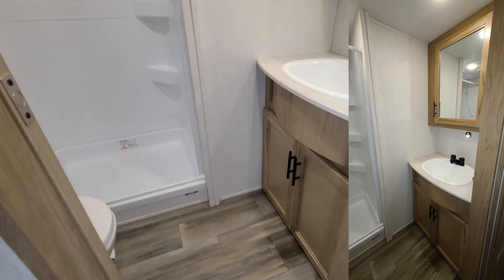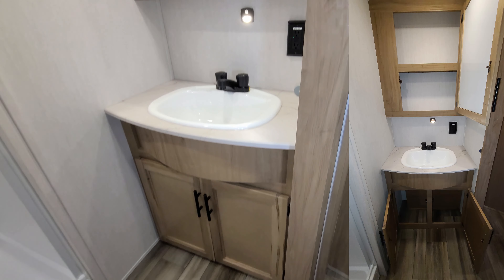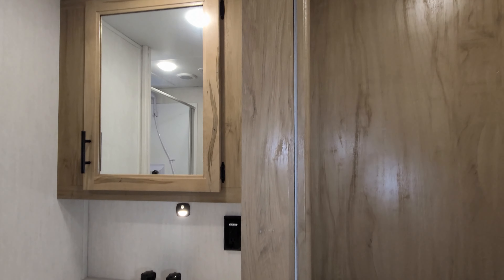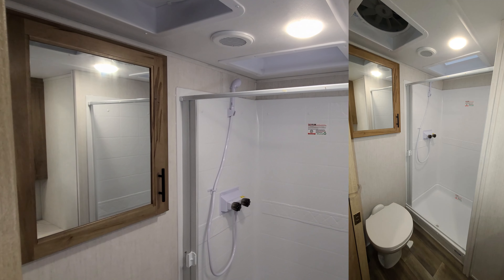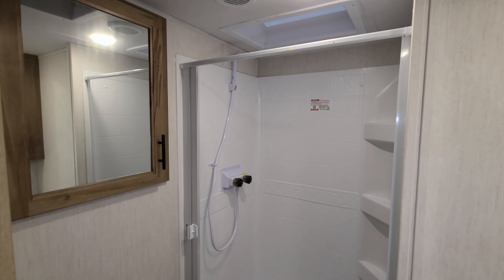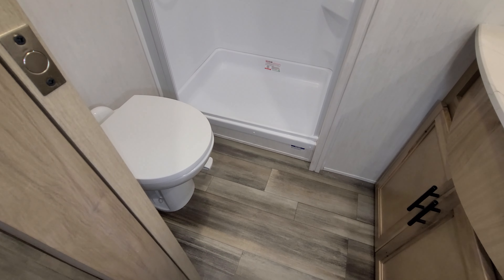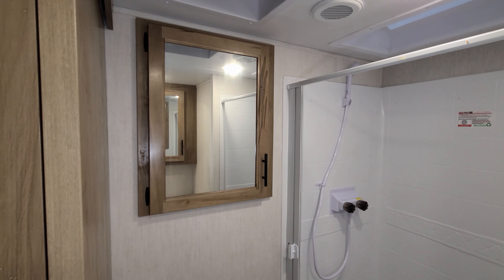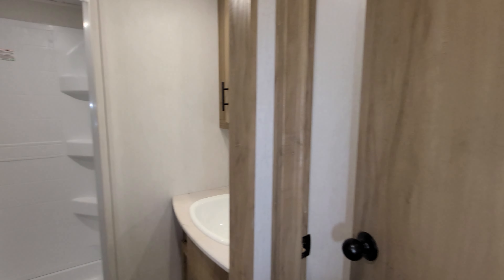Up here is the main bathroom. You have a little storage space below the sink area, a sink, and a medicine cabinet up top. Motion light in there as well. Step-in shower here has a skylight up above. You also have one of those large turbo exhaust fans in here. Pull-across shower curtain. Porcelain foot flush toilet. There's a pretty good size cabinet back there as well.